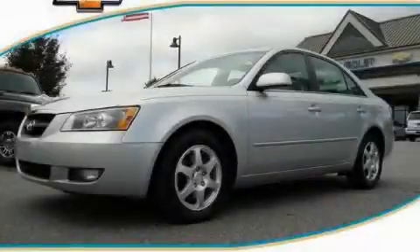This is a 2006 Hyundai Sonata. Great handling, great comfort, a great ride.